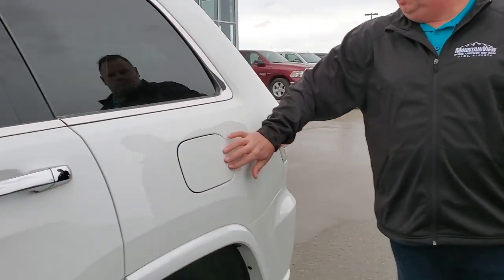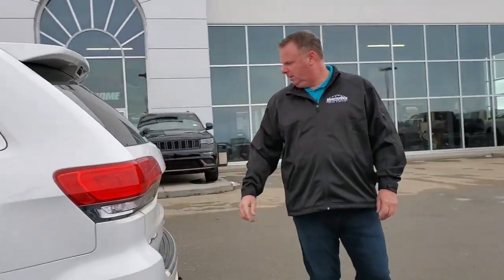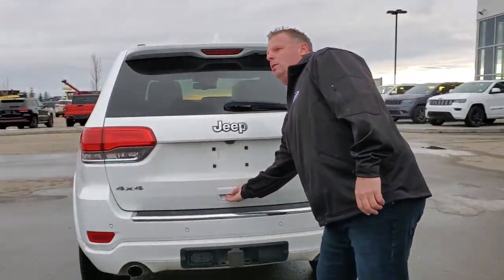We have our fuel door locked inside to be able to unlock it. Around the back, we have our rear view camera. We have our tow package as well with it. It is a power lift gate.